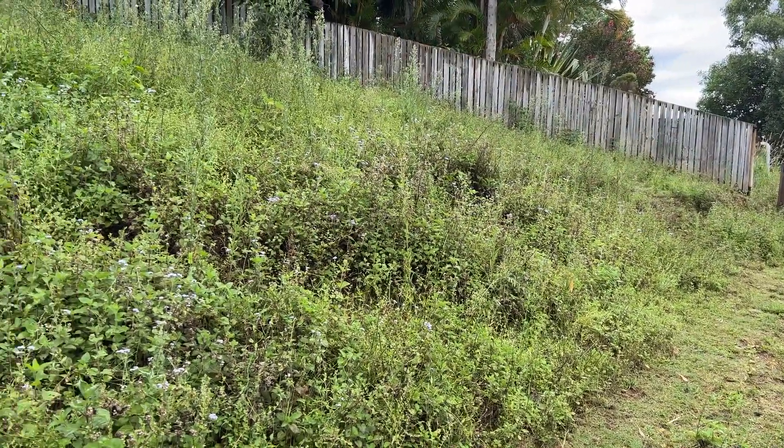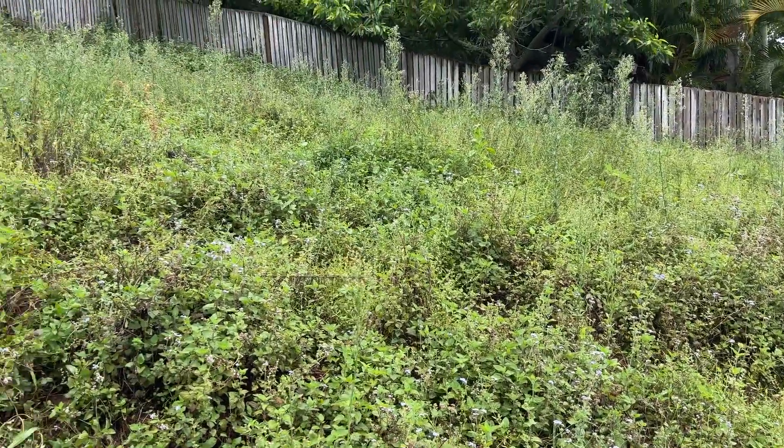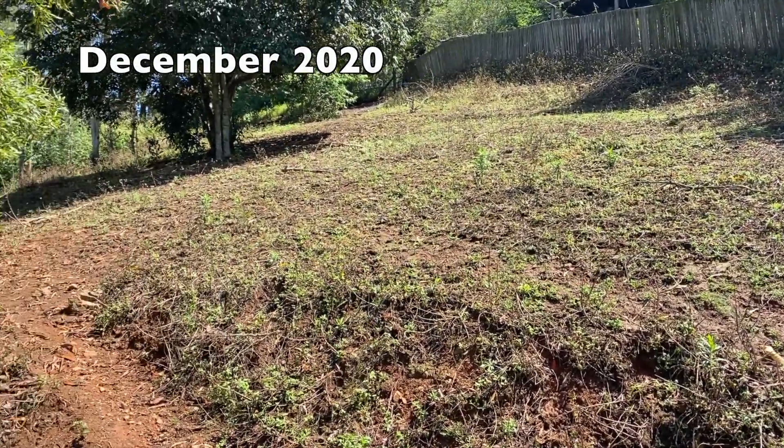In December 2020 we hadn't had any decent summer rain for four summers, so that kind of classifies as a drought for us.